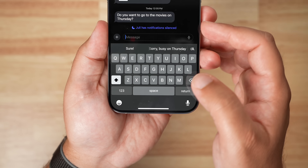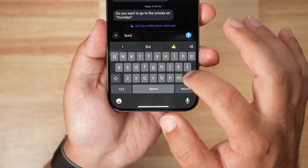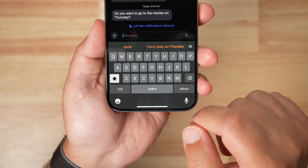In Messages you'll also have Smart Reply options for incoming texts, which analyze the content of messages to offer suggestions of what you might want to say.